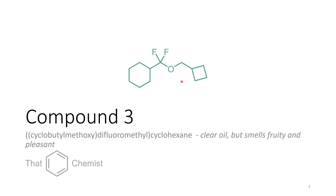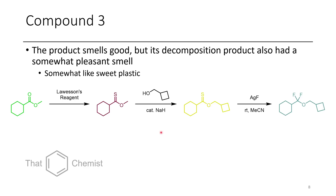The next compound is this cyclobutane-containing difluoroether. This is a nice clear oil — it had a slight plastic smell but was still fruity and pleasant overall. While this compound smelled sweet, left in glass long enough it will slowly hydrolyze to the ester carbonyl derivative, which has more of a stereotypical ester smell. This one has more of a synthetic sweet smell. The way we made it was we first took a methyl ester, treated it with Lawesson's reagent to convert the carbonyl to a thiocarbonyl, then transesterified with cyclobutanemethanol, and finally underwent desulfurative fluorination to afford this difluoroether. It's just unfortunate it wasn't more stable.